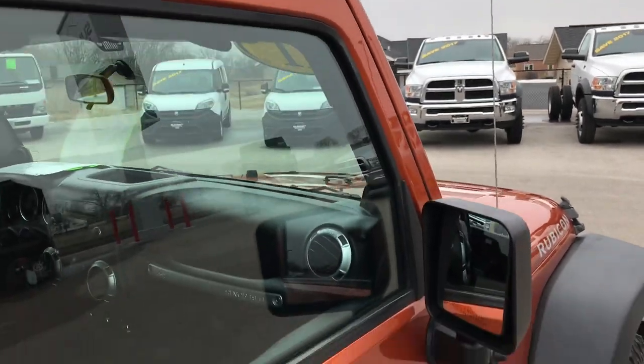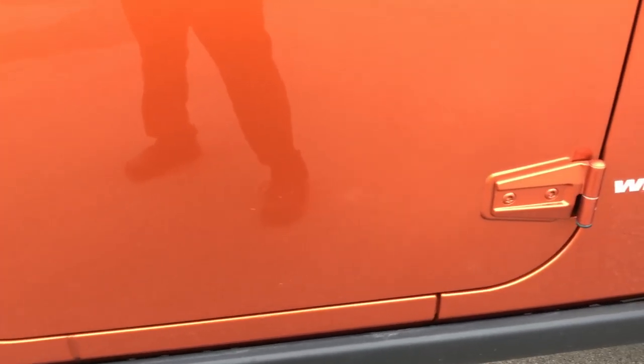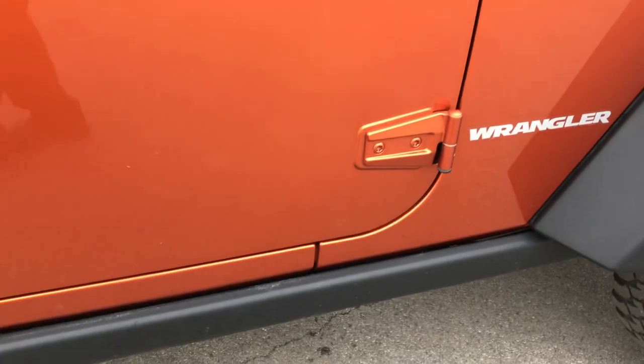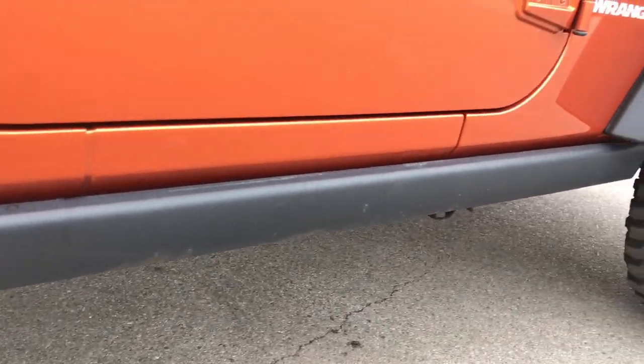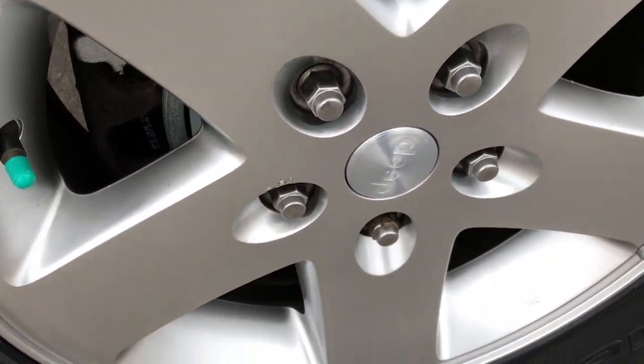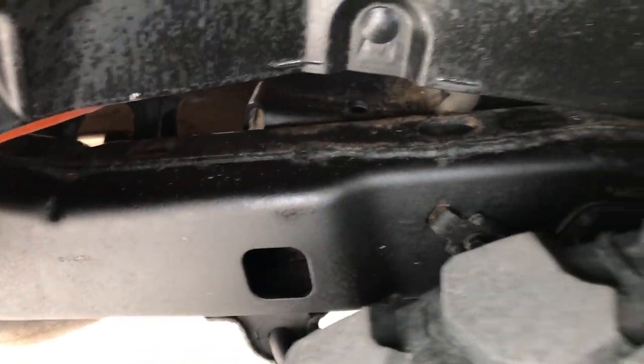That hard top is in really nice condition. Mango Tango is a really good looking color. You can see that these door hinges are in really nice condition — no corrosion or anything like that. It has the rock rails on it. The back rim is in just as nice condition as the rest, and the back tires have just as much tread as the front tires. The frame and underbody is very clean on this vehicle.